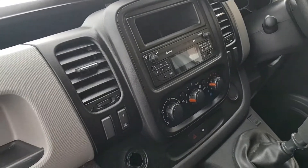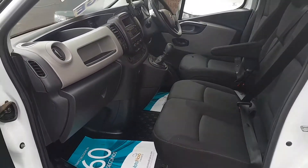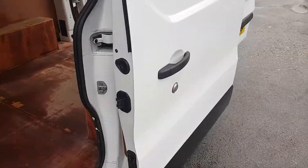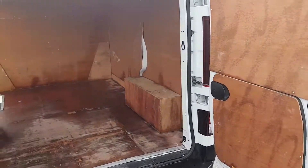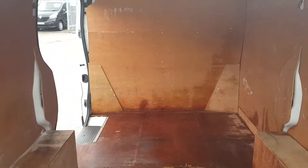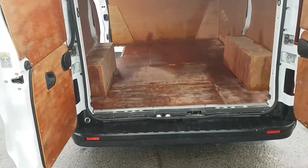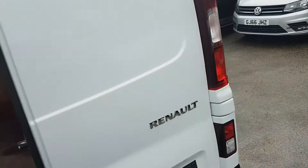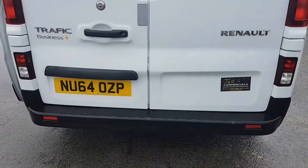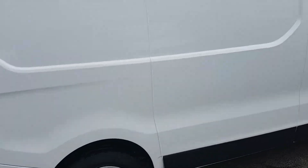It also has air-conditioning and a heated screen. Nice clean cab area. It's a one-owner vehicle, all-rear factory ply-lined — also ply-lined over the bulkhead; the bulkhead is steel and then ply-lined over it for protection. Twin rear doors with high-level brake light. Nice clean van all round — no major dents, bumps or scratches on the vehicle.